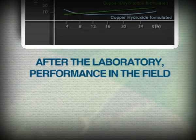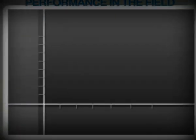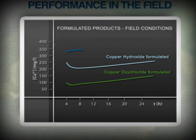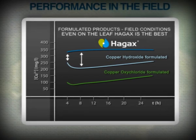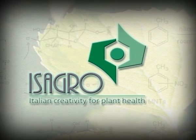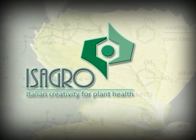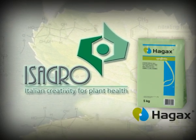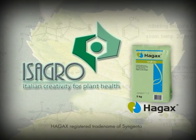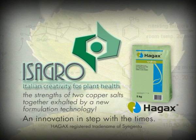Now, let's compare the results in the field in the presence of carbon dioxide. It's in the real conditions of application that Hagex WG stands out, with significantly better results than mere copper formulations. When everybody thought there was nothing more to say about copper, Zagro went beyond all expectations, by combining the advantages of both copper salts in a single product, exalting their effectiveness thanks to the innovative fluid bed technology formulation, in order to achieve better performance with a lower dose of product — an innovation in step with the times.